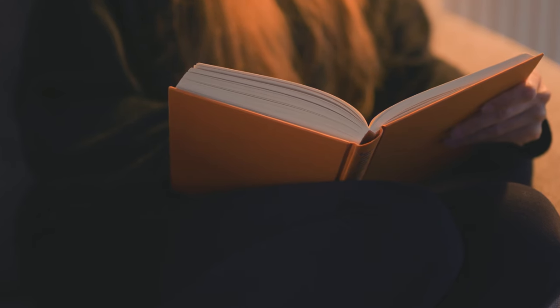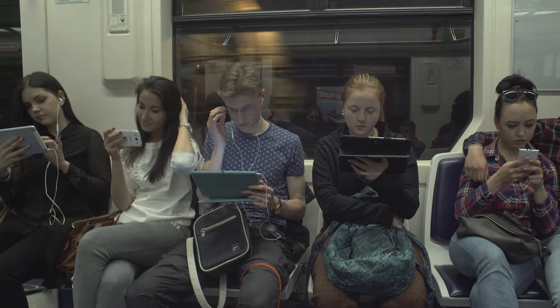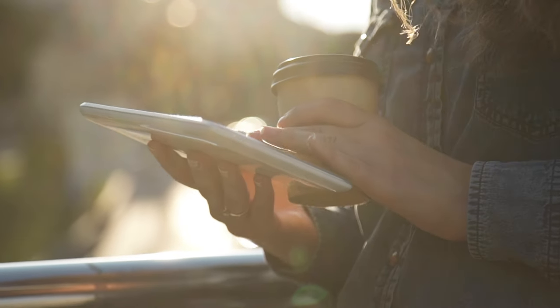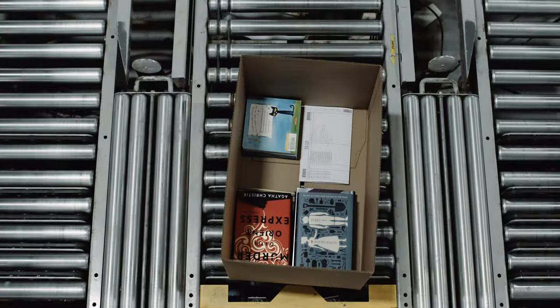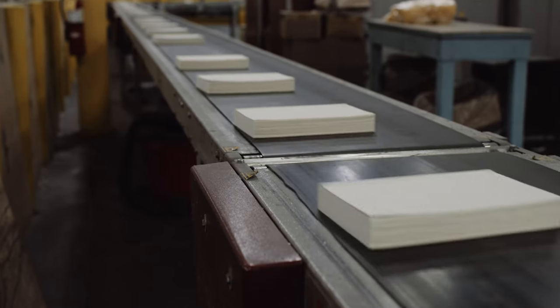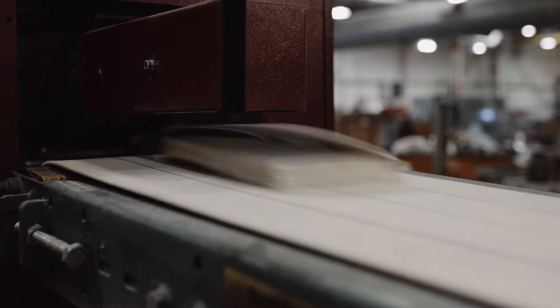Have you ever wondered how a book is made? Digital media completely upended music, movies, and the newspaper industries. It would be easy to assume the book industry was hit just as hard. However, every year approximately 900 million books are sold in the United States alone, and printing facilities are publishing more than 400,000 books a day.